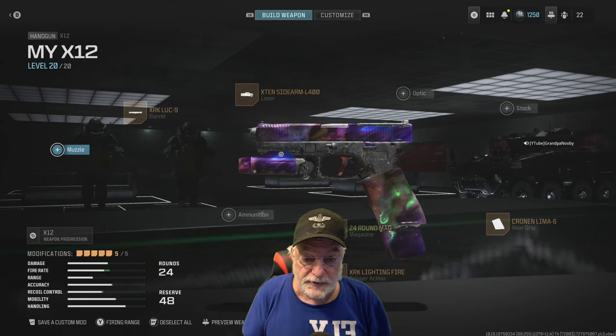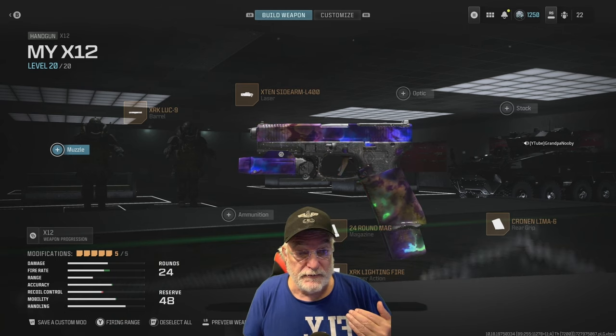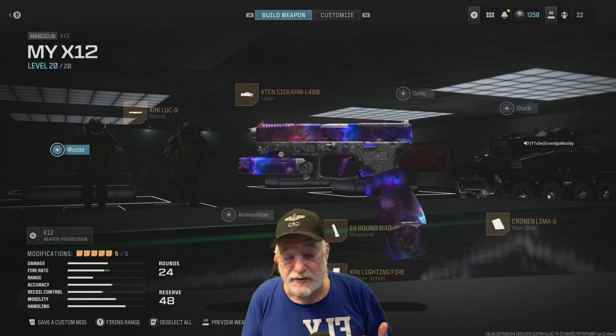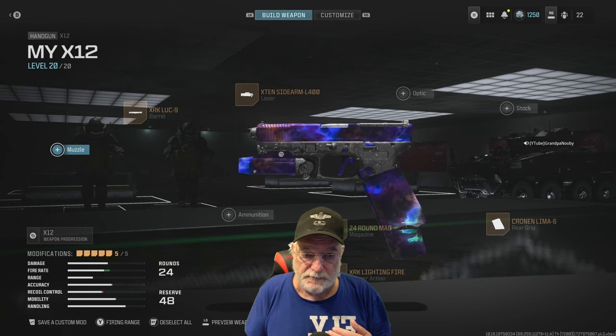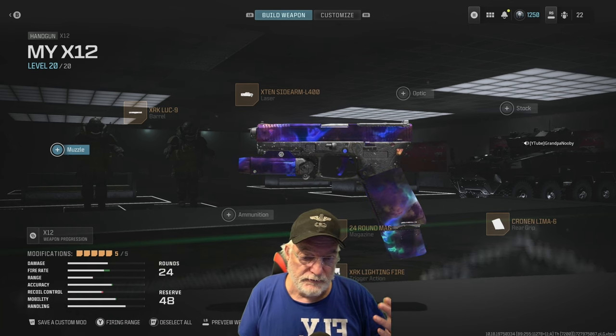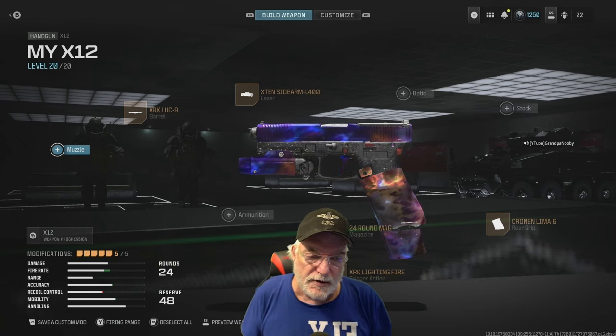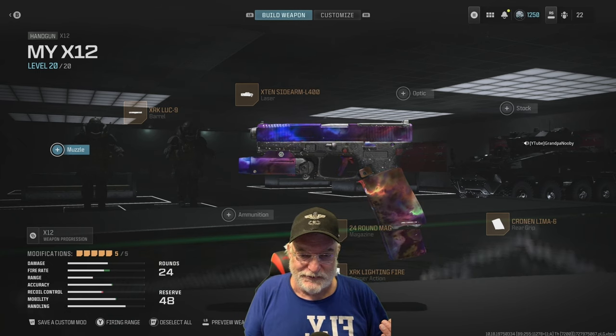Grandpa Newby reporting for duty and we're going to try something new, probably until Black Ops 6 drops. Yesterday we looked at the P890 and tomorrow or the next day we're going to look at the Bryson 890 — two weapons with the same number, but one's a pistol and one's a shotty.